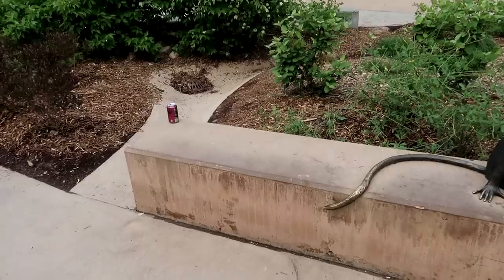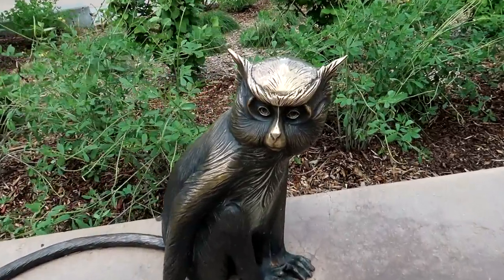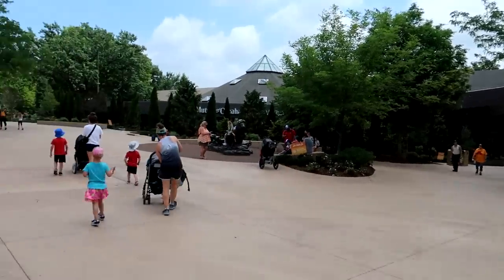I was looking for things to do here in Omaha, Nebraska. I looked to the comment section and the number one thing you guys recommended was to visit the Henry Dorley Zoo. Apparently it is one of the top zoos in the country — certain years it has been ranked the number one zoo in the country. We would check out the Henry Dorley Zoo while we are here in Omaha. Over here we got a couple of brass monkeys. Let's see if we can find some animals.